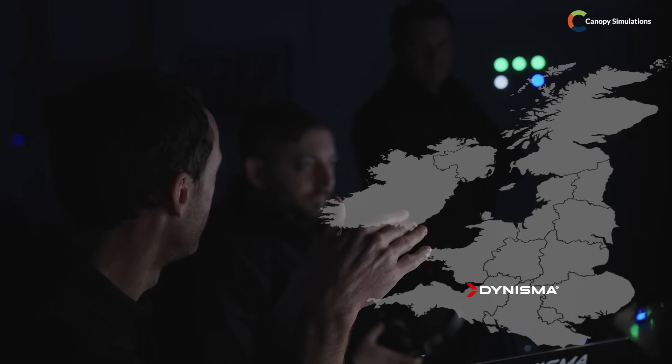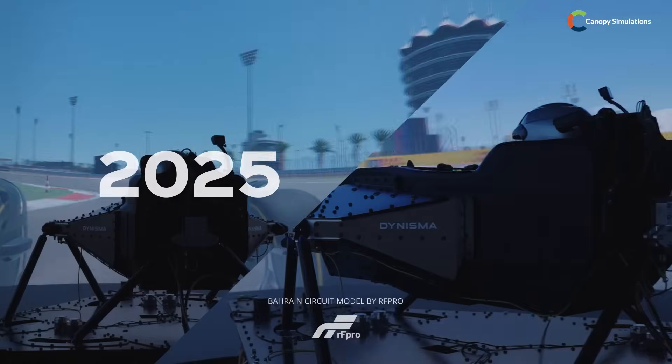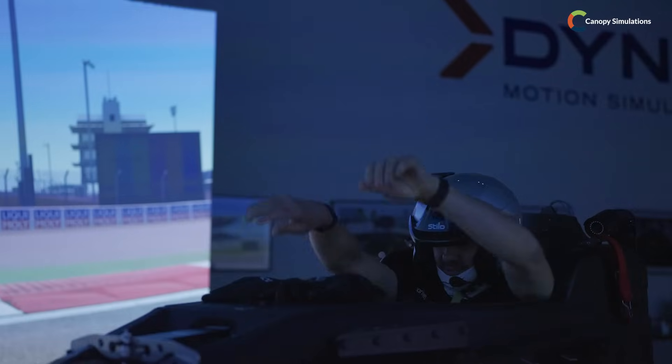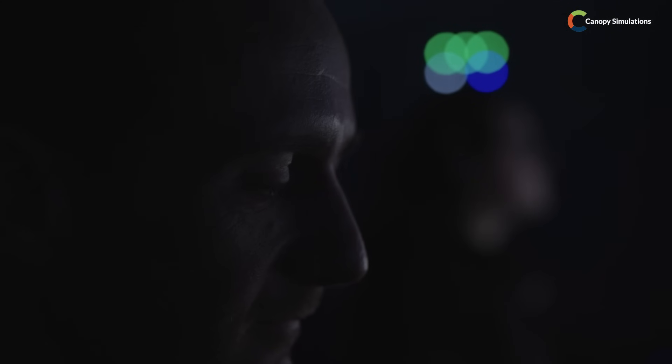Today with Canopy we've been doing some tests to explore the differences between the 2025 F1 cars and the new 2026 cars with the new regulations. We've got our pro Formula 1 test driver Gary Paffitt in the simulator today, and he's going to give you an insight into what to expect for 2026 in terms of action on track, racing, and how the car is going to perform.